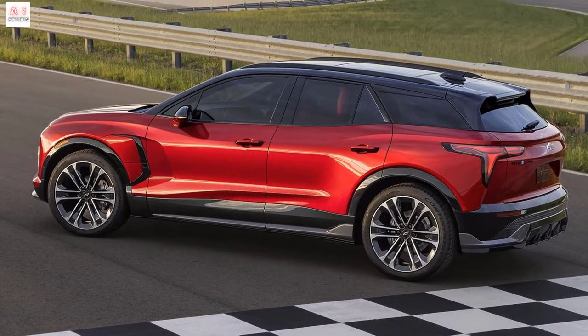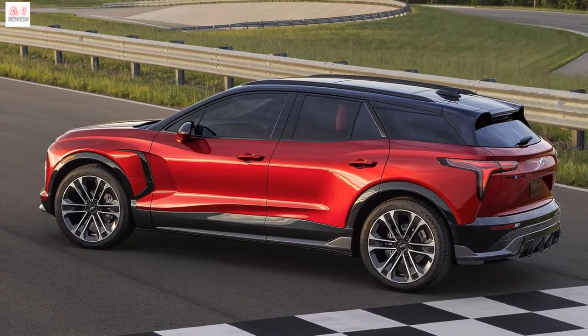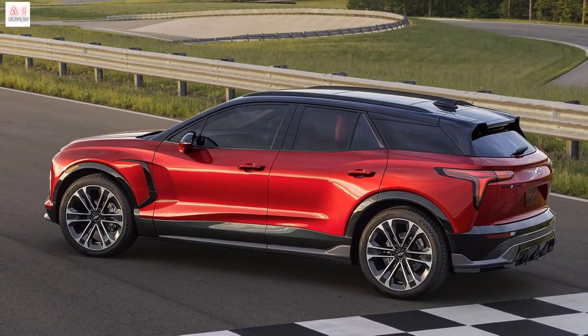If the plan goes through, one of the eligible models could be the new Chevrolet Blazer EV, a high-performance SUV that will be on sale in the US from 2023.